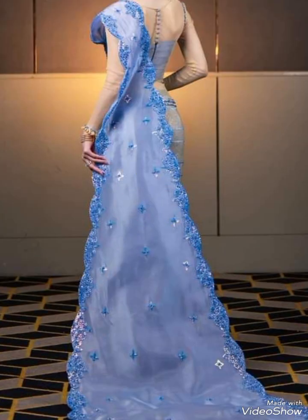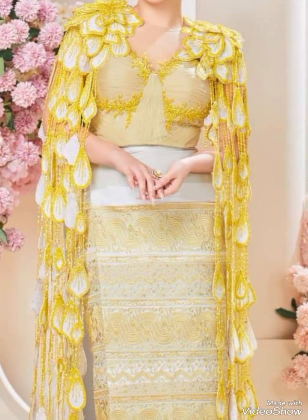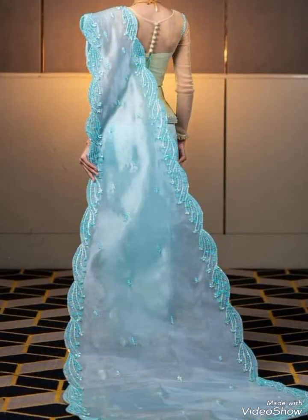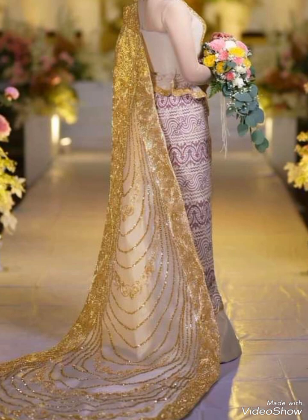Myanmar traditional clothing is not only worn on special occasions and ceremonies but also in daily life, especially in rural areas. The attire reflects the rich cultural heritage and traditions of the diverse ethnic groups in Myanmar.